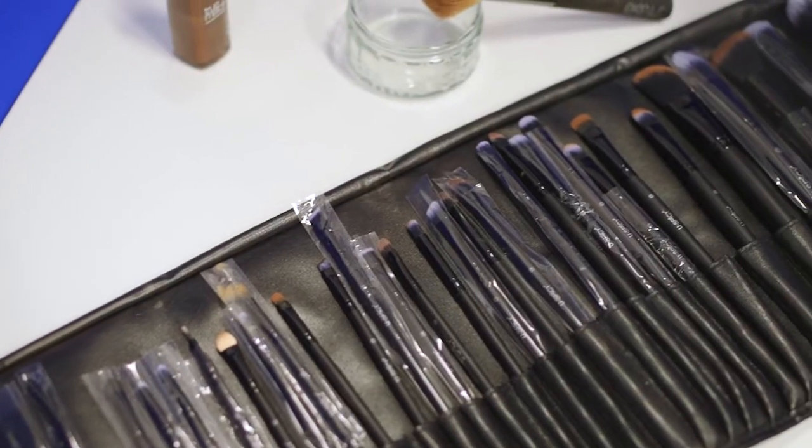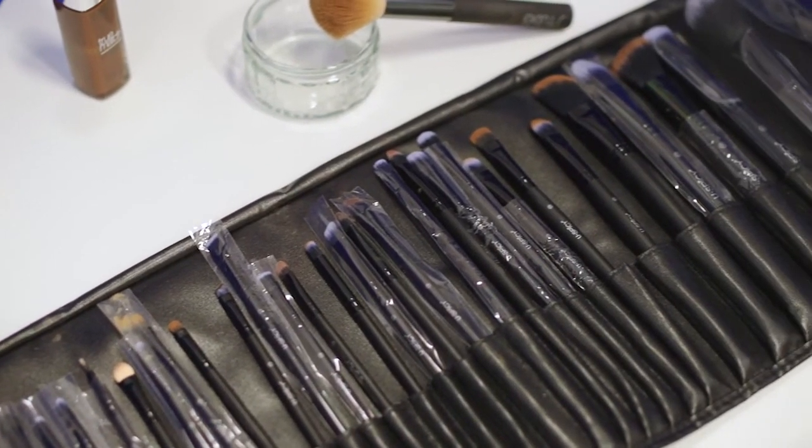My project mixes foundation colours to be able to match individual skin tones. It uses a skin colour-ometer to detect the skin tone to be able to get the right colour for foundation.